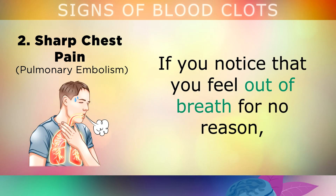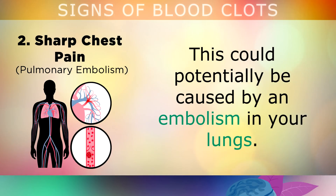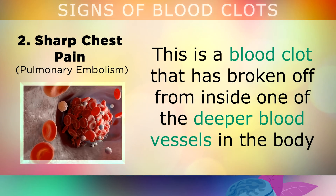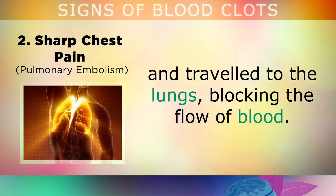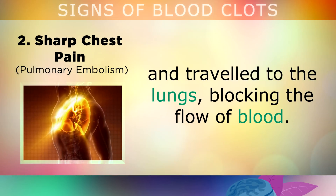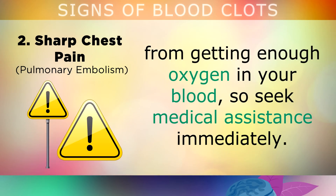Sharp Chest Pain: If you notice that you feel out of breath for no reason, with a sudden sharp pain in your chest or difficulty breathing, this could potentially be caused by an embolism in your lungs. This is a blood clot that has broken off from inside one of the deeper blood vessels in the body and then traveled to the lungs, blocking the flow of blood. This is a life threatening situation, as the blockage will prevent you from getting enough oxygen in your blood, so please seek medical assistance immediately if you have these symptoms.